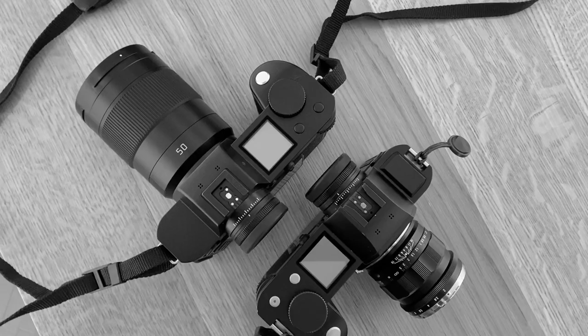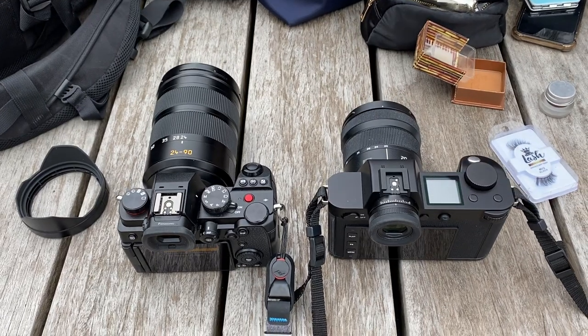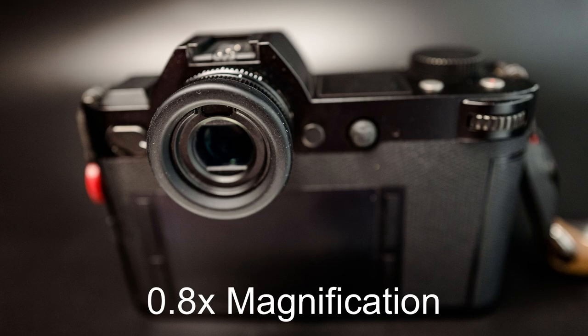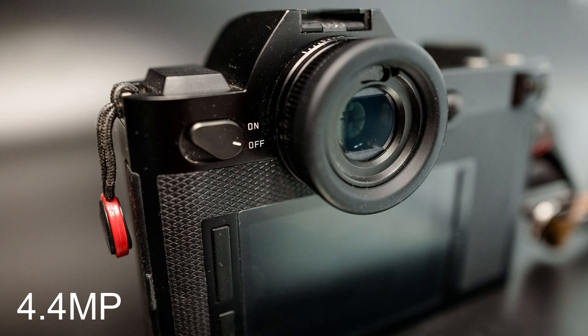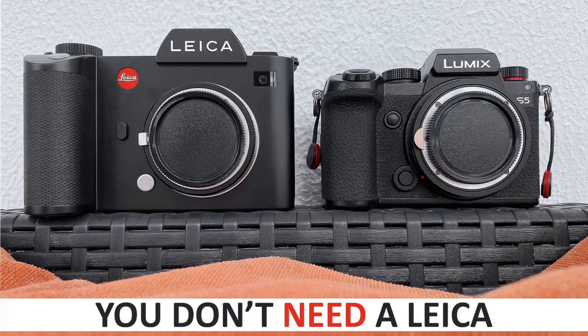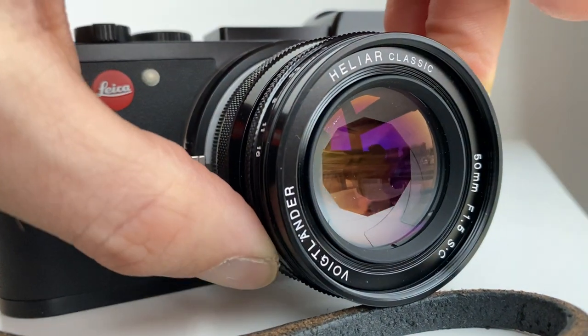Now looking at the Leica SL: the biggest pro for me is the amazing viewfinder. The Leica SL gives you 0.8x magnification and 4.4 million pixel resolution, compared to the Leica CL which is only 0.74x magnification and 2.36 megapixels. The Leica CL is a much more enjoyable shooting experience than the Lumix S5, with a much better viewfinder and faster critical focus for manual focus lenses, which is how I use the camera most of the time.